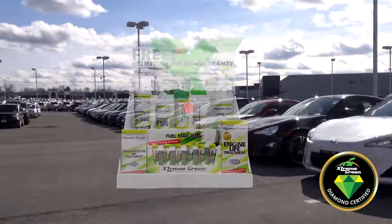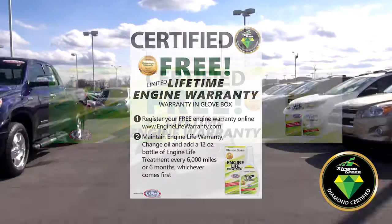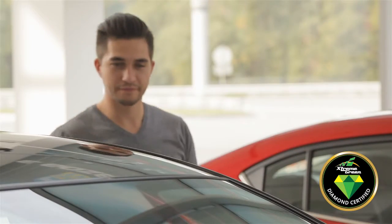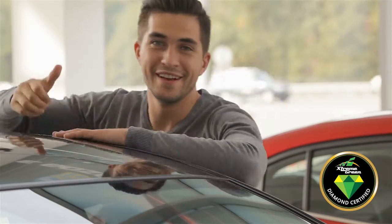The Diamond Certified Program comes with all the necessary support tools, products, and materials to make your dealership an outstanding and successful home of the free lifetime engine warranty. Take advantage of this great opportunity and become an Extreme Green Diamond Certified Dealer today.